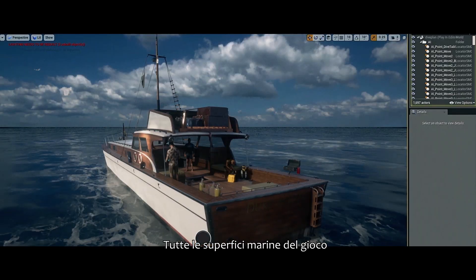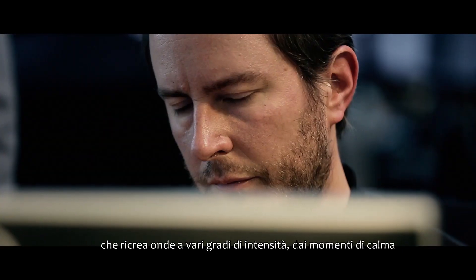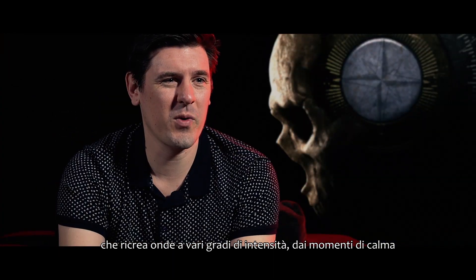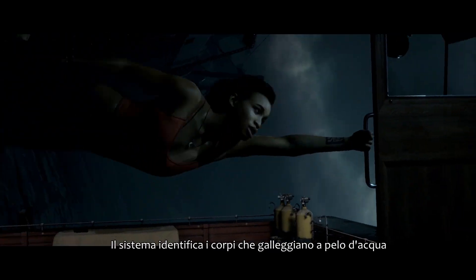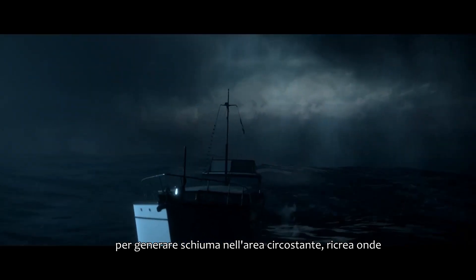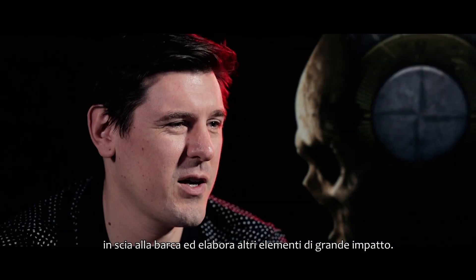We have a procedural sea surface that's used throughout the game. It can generate varying levels of storminess, going from calm right up to a raging storm that we see in one of the levels. The system can tell where things are floating in the water and generate foam around them and generate wakes from boats and that kind of thing, which really helped us.